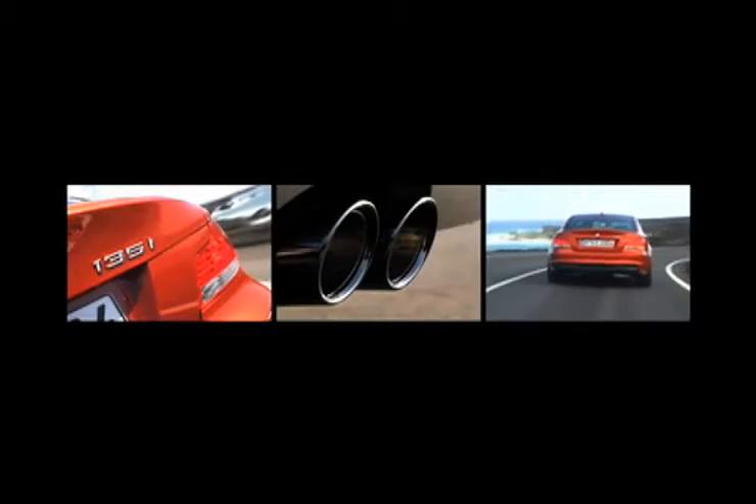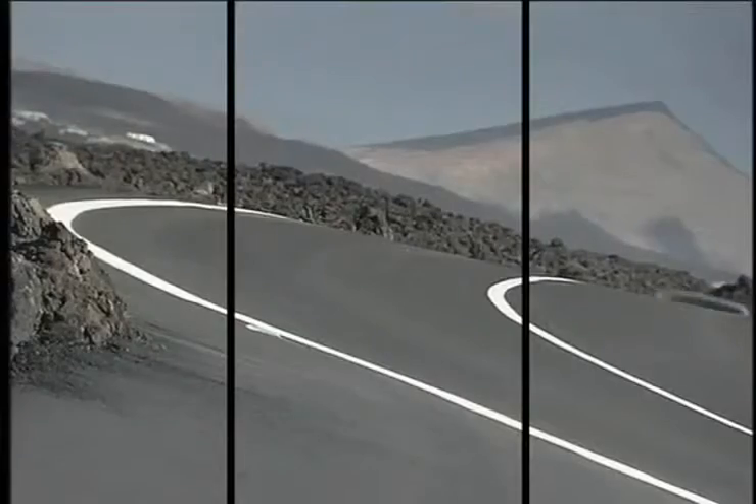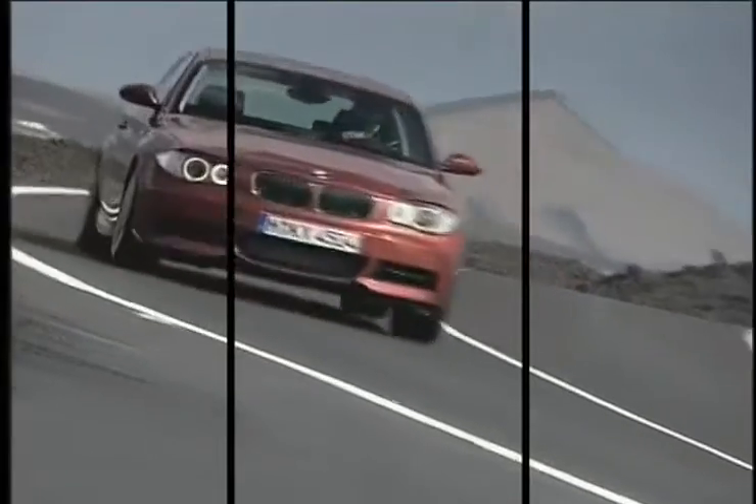The all-new BMW 1 Series is full of high-end technology. BMW Assist keeps you up-to-date on traffic situations, while Park Distance Control ensures that you won't dent or scratch your new BMW while parking — a vehicle that was built with you in mind.